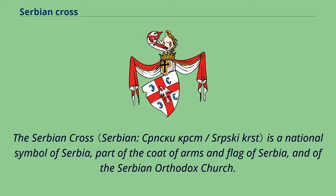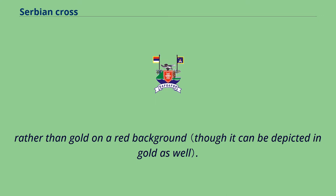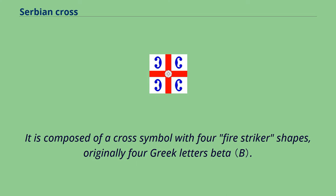The Serbian cross is a national symbol of Serbia, part of the coat of arms and flag of Serbia, and of the Serbian Orthodox Church. It is based on the tetragrammic cross emblem and flag of the Byzantine Palaiologos dynasty, with the difference that in Serbian use the cross is usually white on a red background, rather than gold on a red background. It is composed of a cross symbol with four fire striker shapes, originally four Greek letters beta.